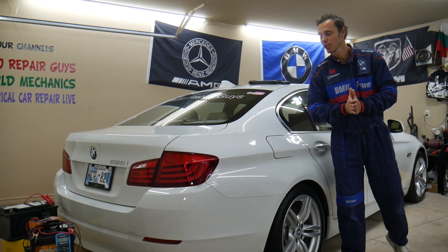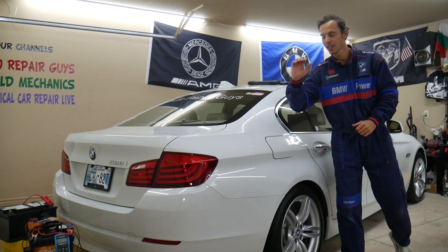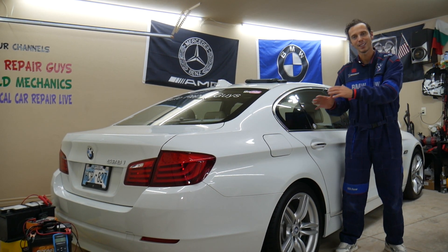Hey guys, make sure to watch till the end. We'll share about 3 common mistakes people make when replacing a car battery on modern vehicles that can cost you thousands of dollars in repairs. Let's explain what it is.